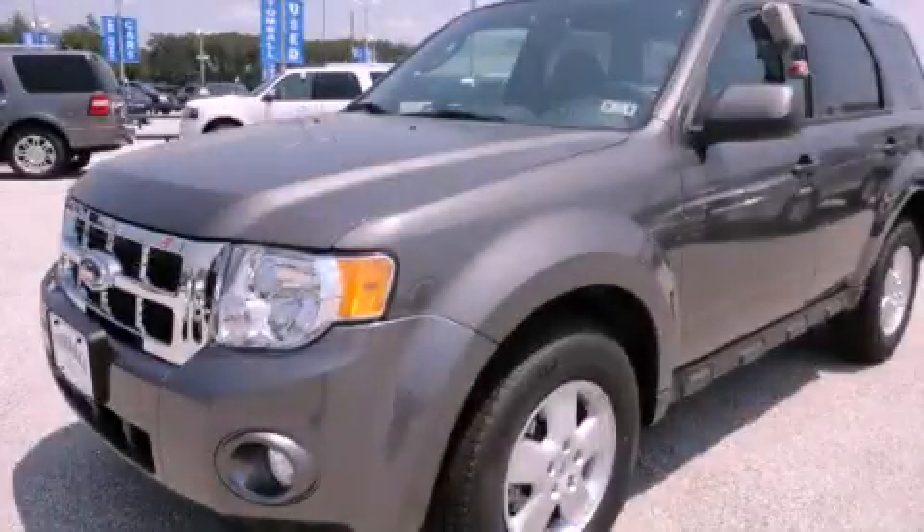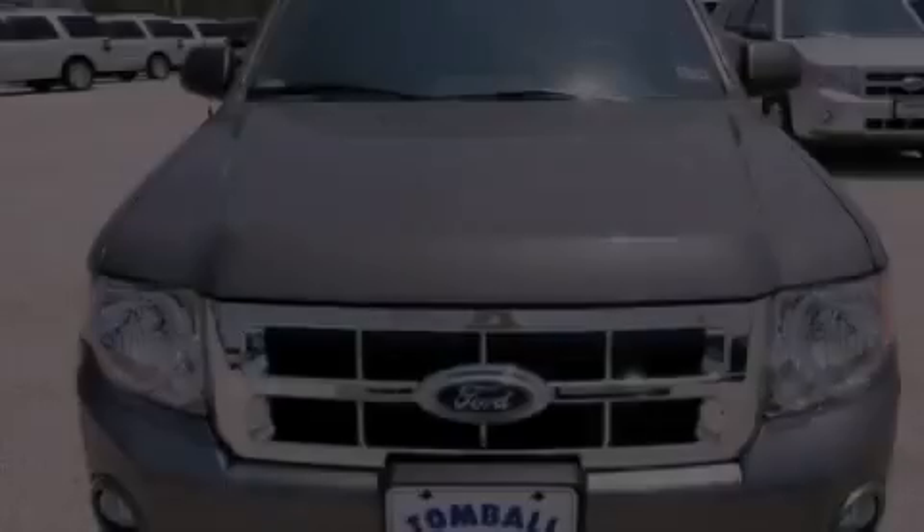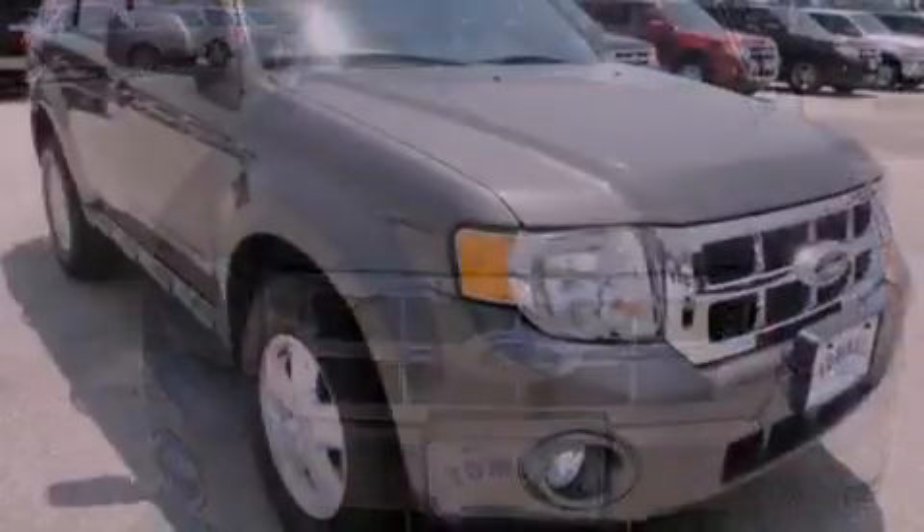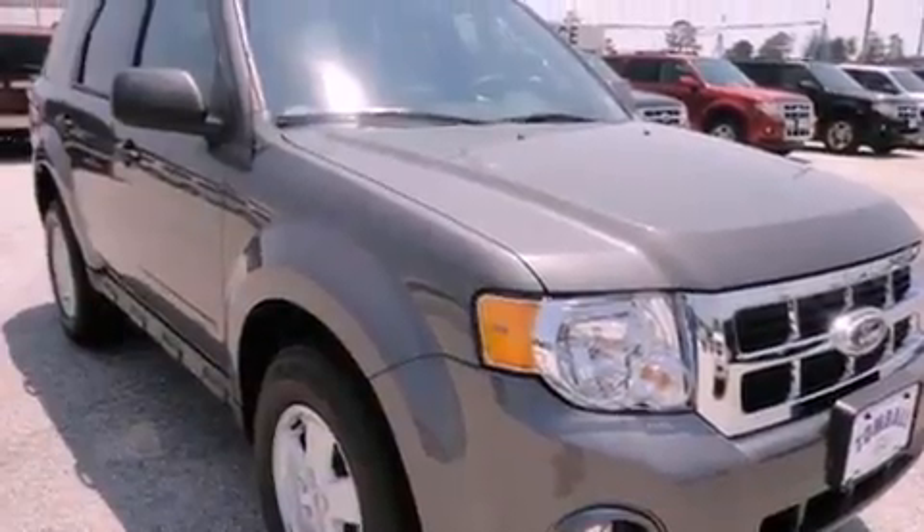This is a brand new 2012 Ford Escape, functional utility for a modern lifestyle. It features a 2.5 liter 4-cylinder engine and a 6-speed automatic transmission.